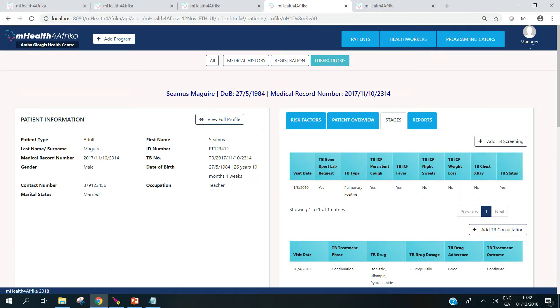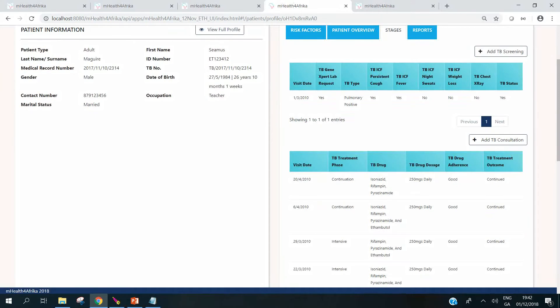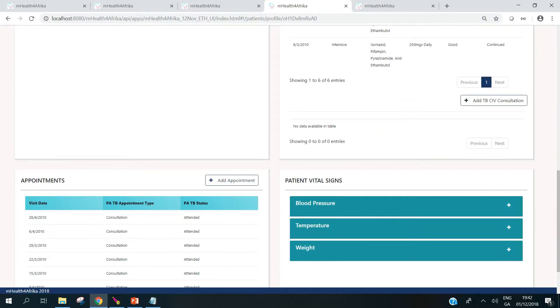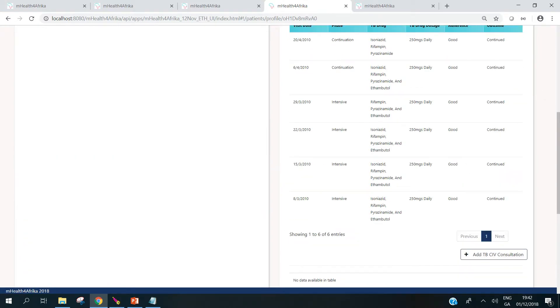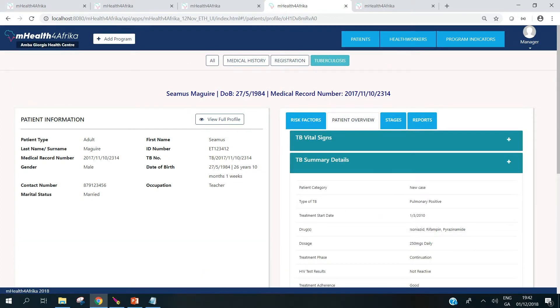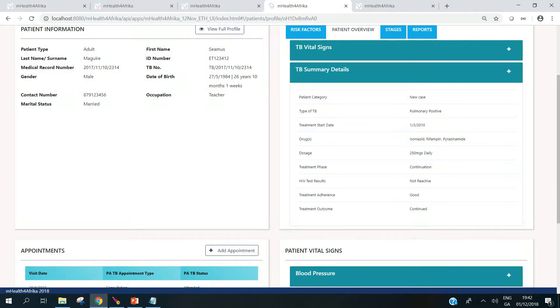In this case, this gentleman is set up for the TB program. So we can add TB screening, and this shows us an overview of the data that was collected. If the person is unfortunate enough to have TB, then we can add each visit they come for. And if they move to category four, we can add a consultation for category four. We have vital sign readings for the vital points and here we see an overview of his condition — his category, his type of TB, etc.